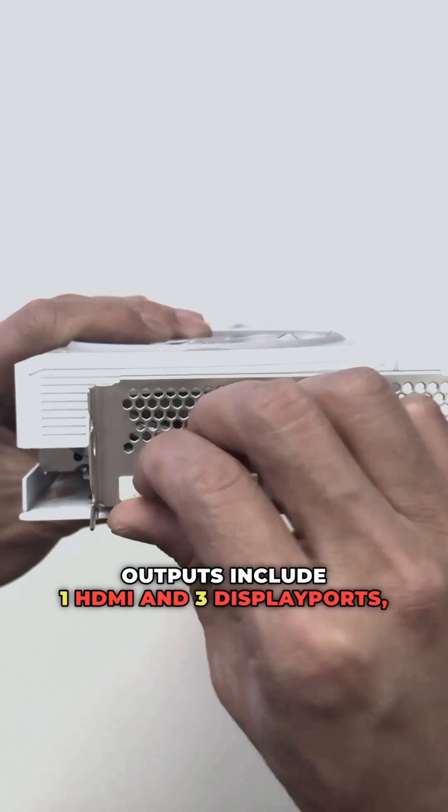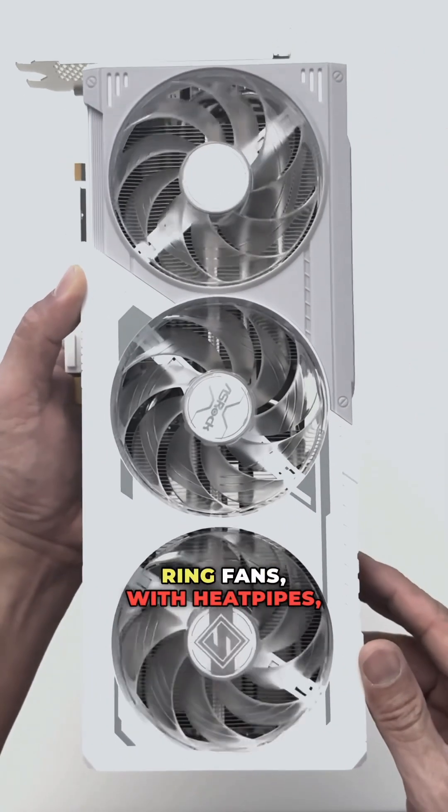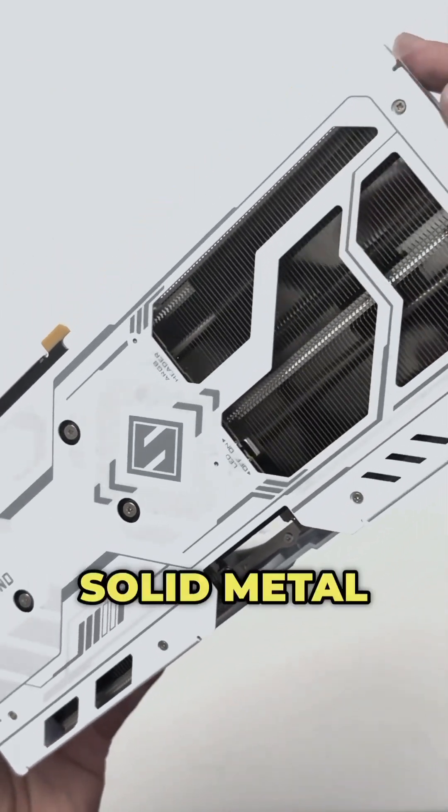Video outputs include 1 HDMI and 3 DisplayPorts. For cooling, the card comes with 3-striped ring fans with heat pipes, a large heatsink, and a solid metal backplate.